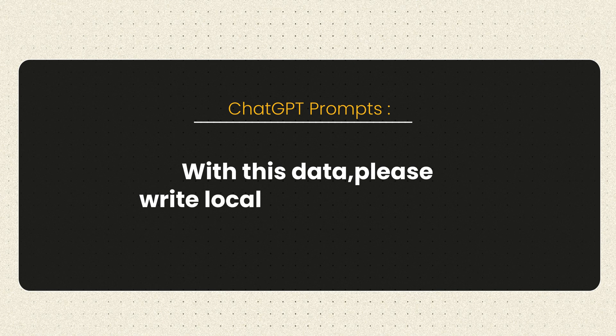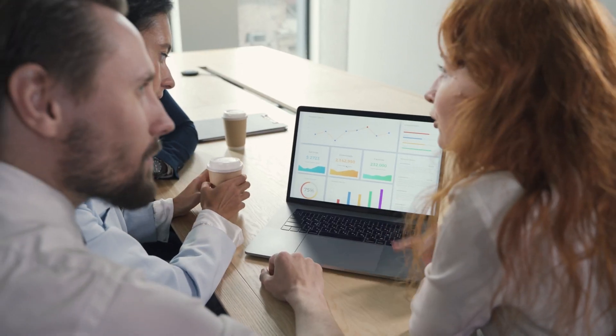Now for schema setup — don't be scared, AI is going to make this super simple. It's a two-step process. First prompt: ask AI what information it needs to create local business schema. Once it tells you what it needs, the follow-up prompt is to provide that information and simply say: 'With this data, please write local business schema.' Before you put that on the website, run it through Google's Structured Data Testing Tool. If there are errors or warnings, give those back to the AI and tell it to fix them. Once done, the code goes into the head section of your website and tells Google exactly who you are.